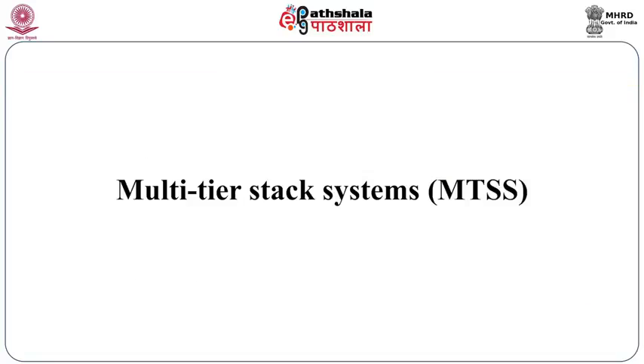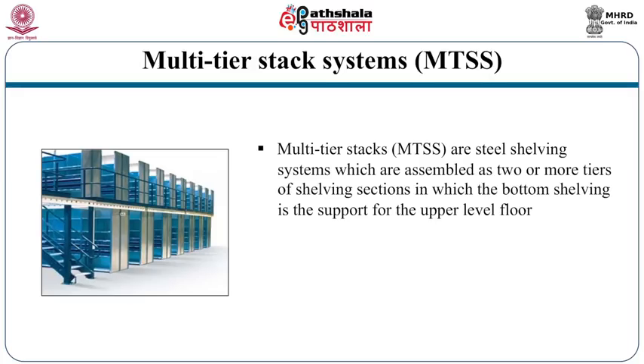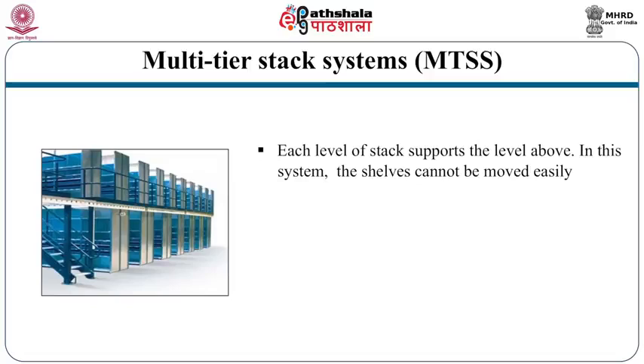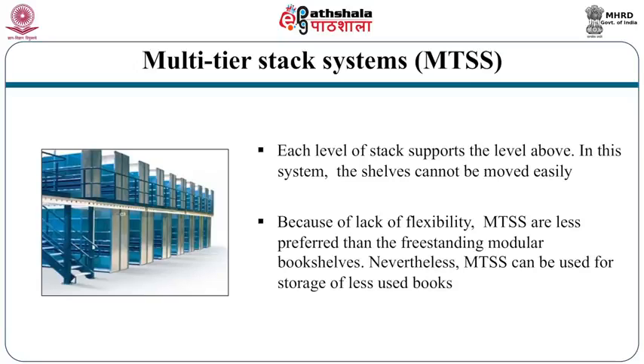Another solution is multi-tier stack systems. Multi-tier stacks provide a storage solution for housing less-used books — shelving space can be increased by providing multiple tiers of shelves. These are steel shelving systems assembled as two or more tiers in which the bottom shelving supports the upper level floor; shelf uprights and floor decks are self-supporting with each level supporting the level above. The disadvantage is that the shelves cannot be moved easily, making multi-tier stack systems less flexible and less preferred than free-standing modular bookshelves, though they can be used for storage of less-used books.